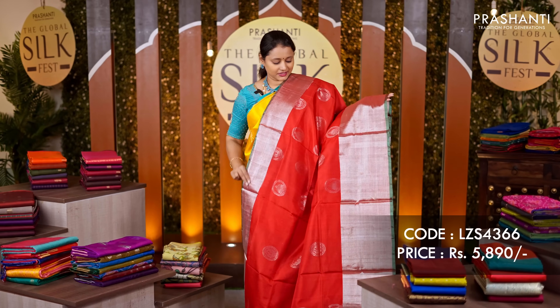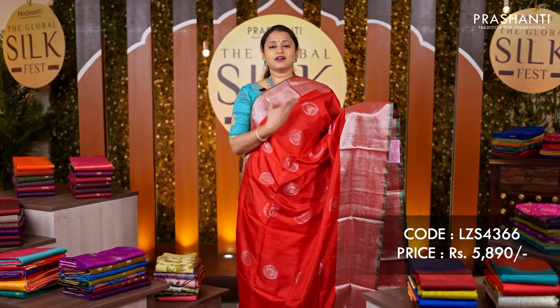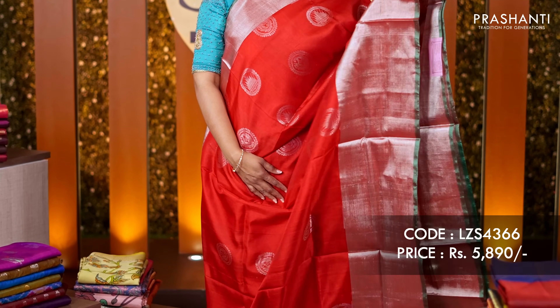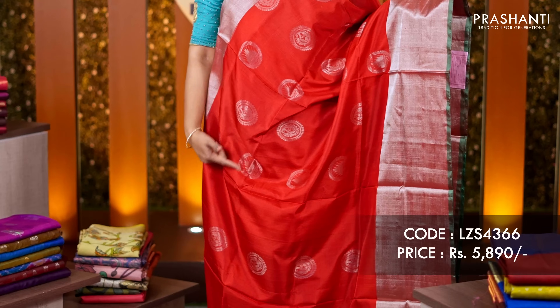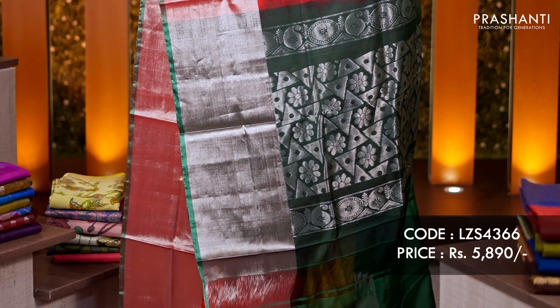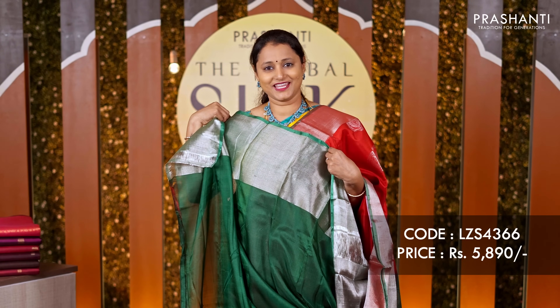Red with green — another beautiful saree with rich silver kadhi borders on either side and a contrast selvedge in green on both sides of the saree. The body has got very pretty zari buttas running all over. A rich pallu in green and a matching green colour blouse, priced at ₹5,890.